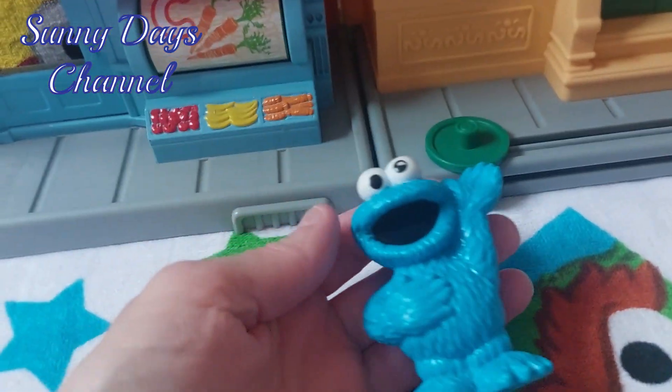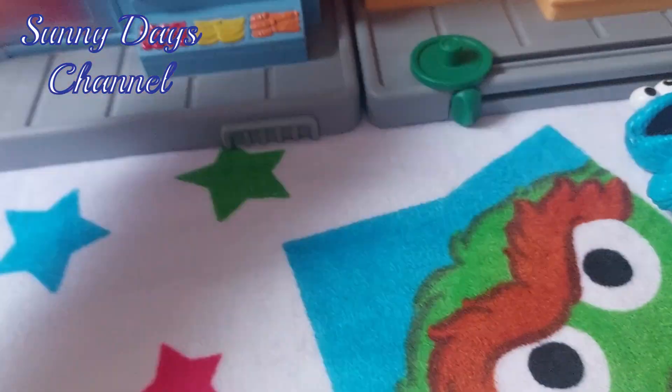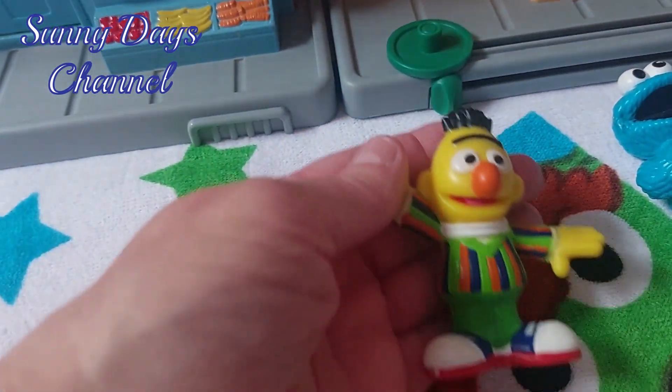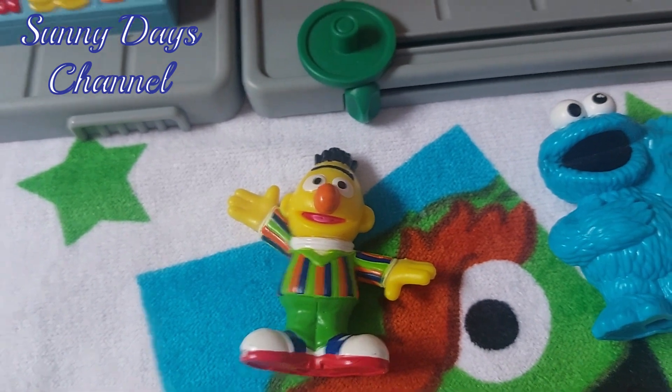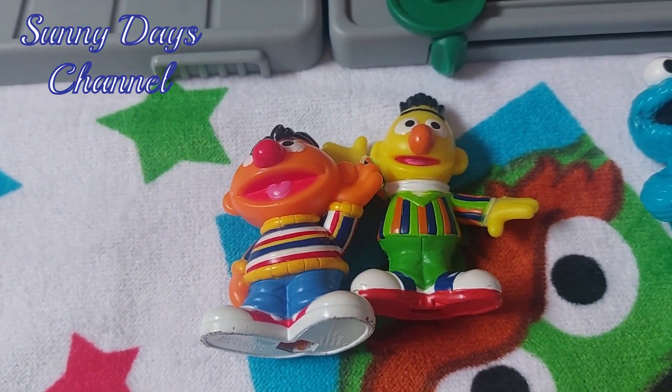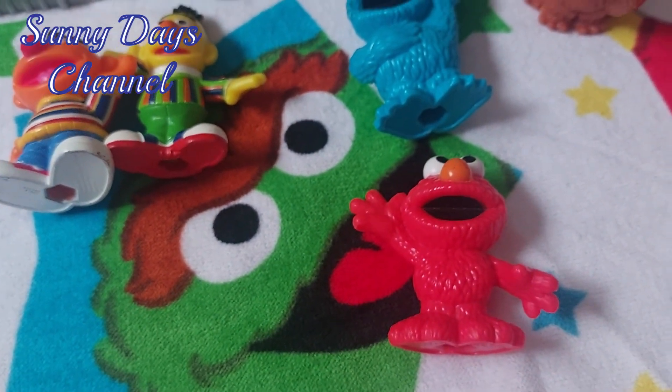And we have Cookie Monster, and we have Bert and of course Ernie. Also with that collection, Elmo.